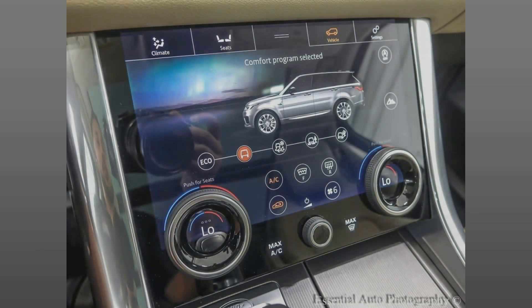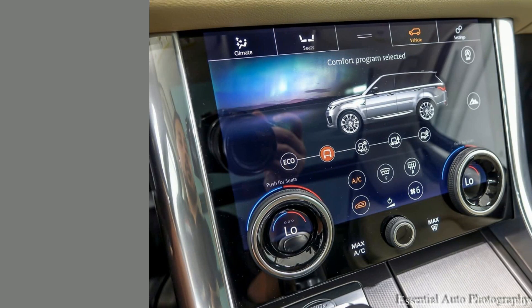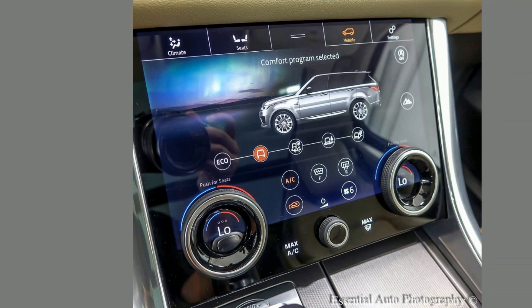Unleash your adventurous spirit with our 2018 Land Rover Range Rover Sport. Indulge in luxury and power with its top-notch features and impeccable off-road capabilities. Experience the superior ride now.